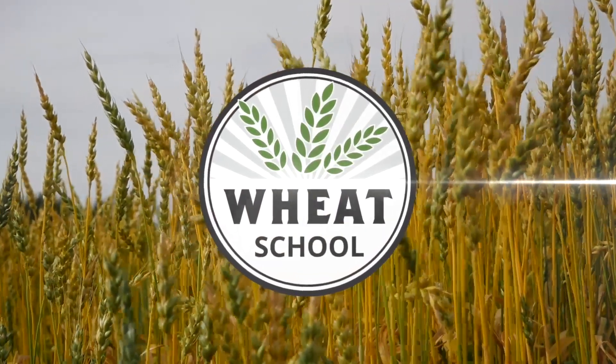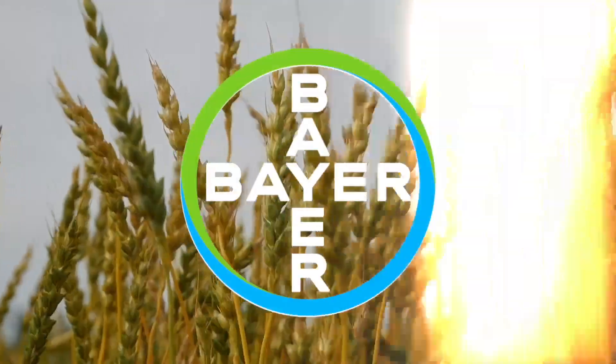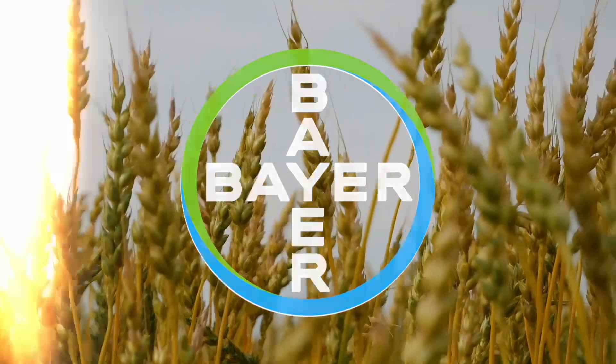The Wheat School on RealAgriculture.com is brought to you by Bayer Crop Science and CNMC.